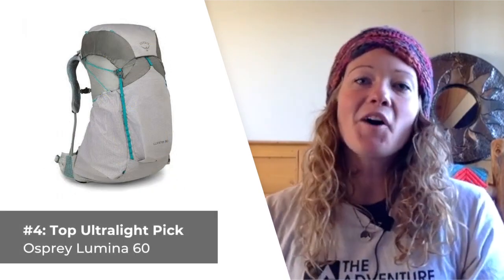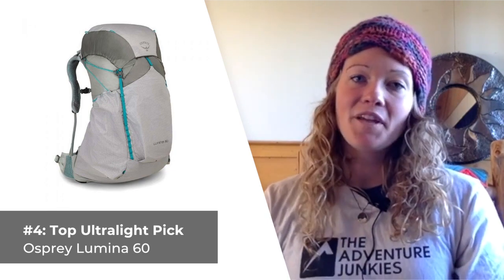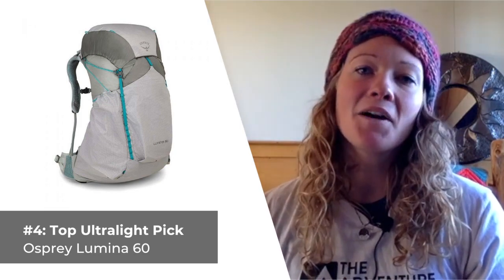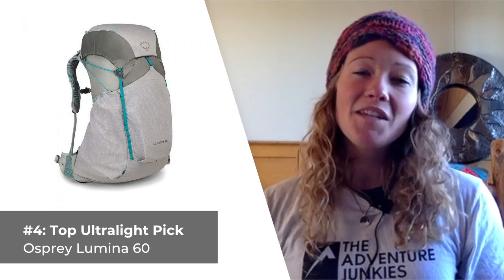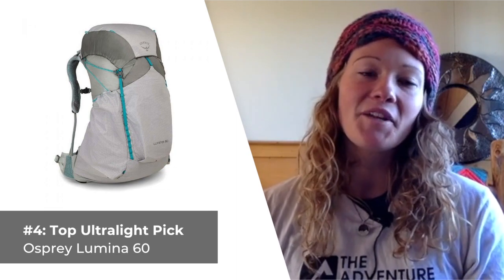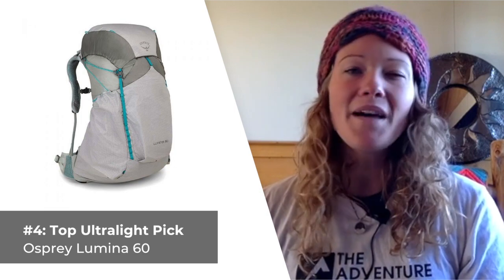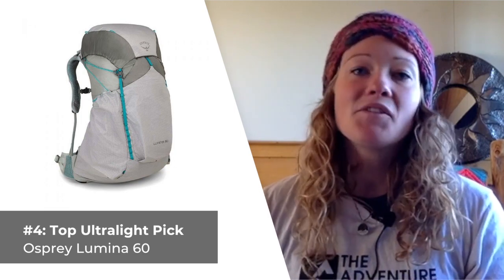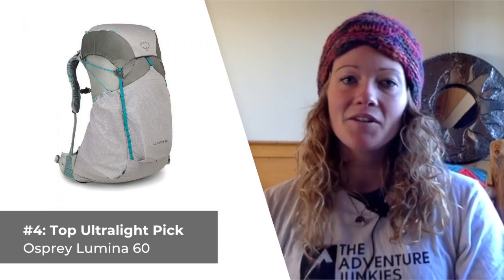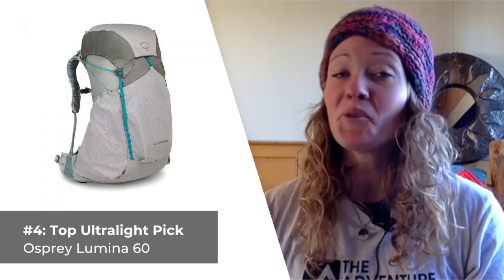Our fourth backpack is our top ultralight choice for women, the Osprey Lumina 60. A high-end ultralight pack, the Lumina outshines its competitors in terms of weight and also in the ability to maintain comfort over long distances, even when it's fully loaded down. The Lumina's big exterior pockets are a nice complement for an ultralight pack as well. Osprey designed the Lumina specifically to function as the best ultralight pack for women that you can buy. Its 1.81 pound weight is really impressive, even by serious ultralight standards. And while you would think it would lack support, Osprey's integrated full-frame and suspension system prove otherwise.